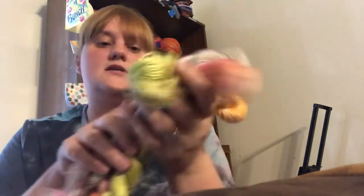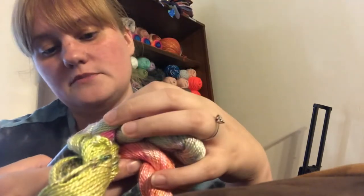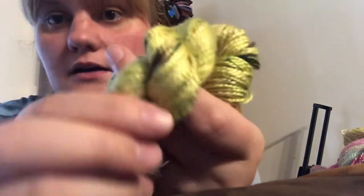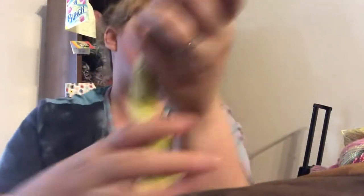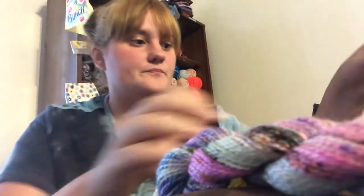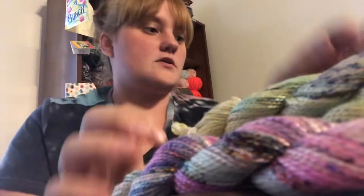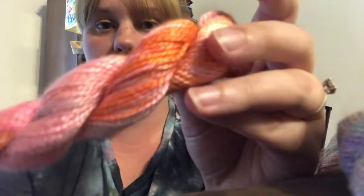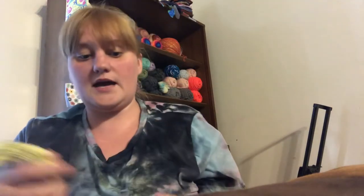This yarn is 100% silk, fingering weight. There are five skeins, each about 20 grams and 90 yards, so about 450 yards total. The first one is a light greenish-yellow with some brownish tones. My favorite has pinks, purples, light blues, and whites. Another has greenish tones with purples and blues running through it. One has oranges and greens. The last one is gorgeous — orange and pinks. Absolutely beautiful.